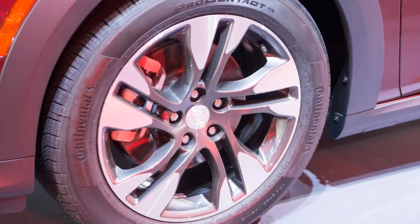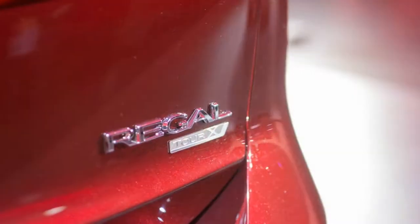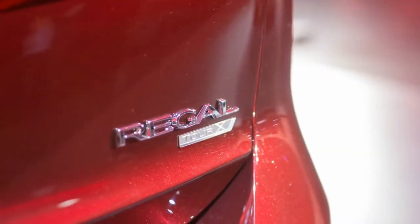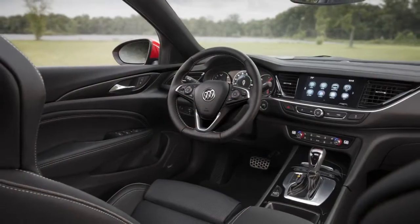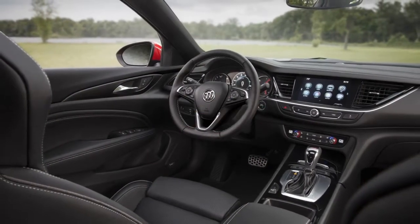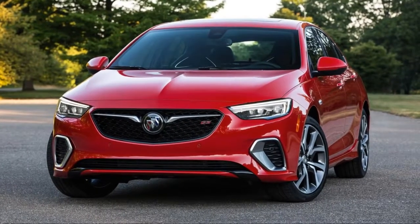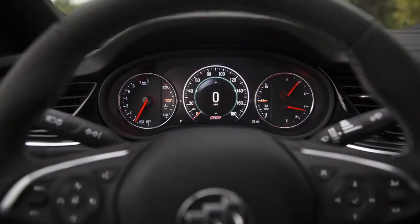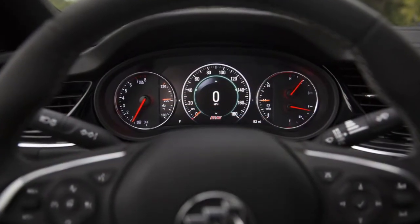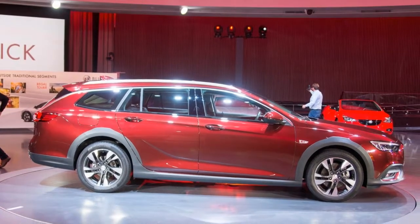Underneath, the Regal line utilizes a 2.0L Turbo 4 rated at an estimated 250hp and 295lb-ft of torque. That latter figure drops to 260lb-ft with the front-wheel drive that's standard on the Sportback, and all-wheel drive is available on all models. Front-wheel drive Regal Sportbacks use a 9-speed automatic transmission, while all-wheel drive versions shift power to the wheels via an 8-speed automatic.